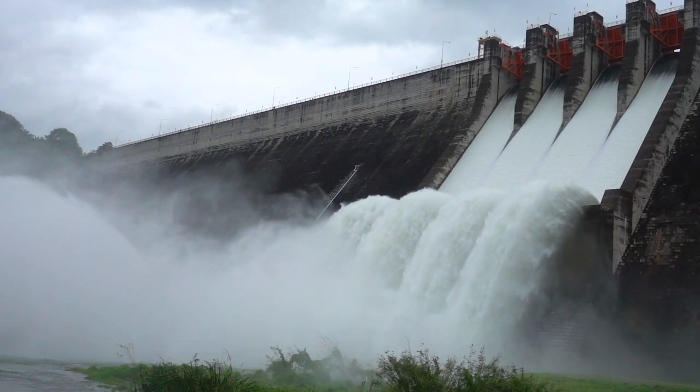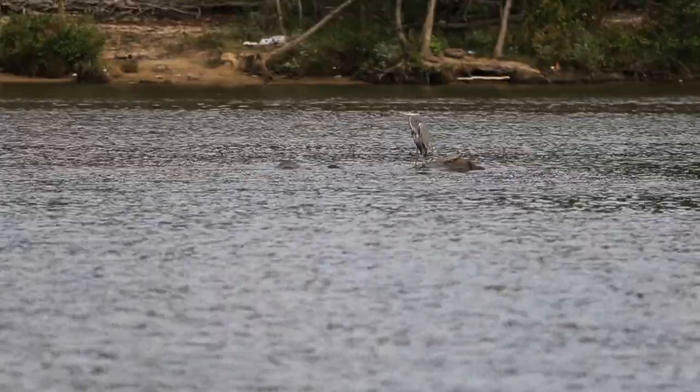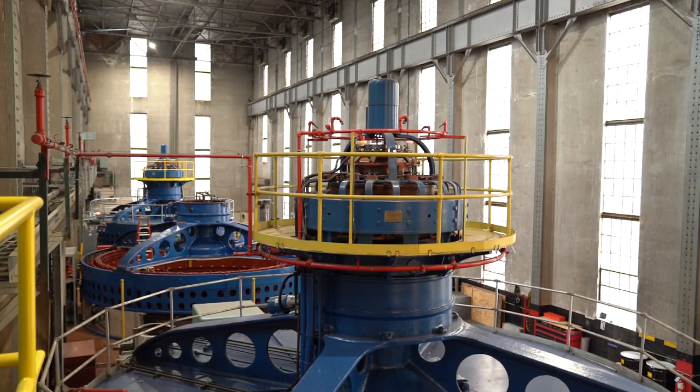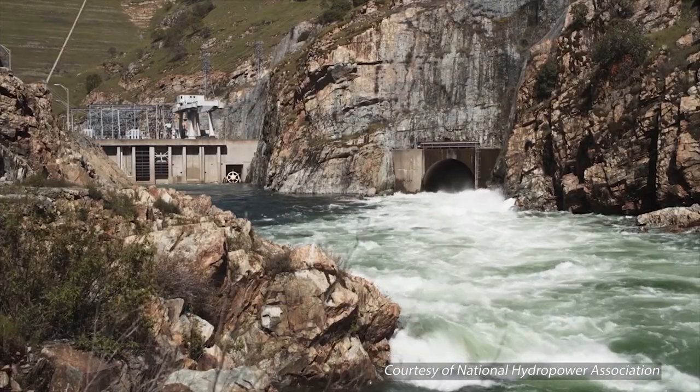Renewable energy sources, including hydropower in rivers like those that the American eel call home, will be key to solving this crisis — and modern hydropower will do its best to keep these rivers safe homes for their residents.